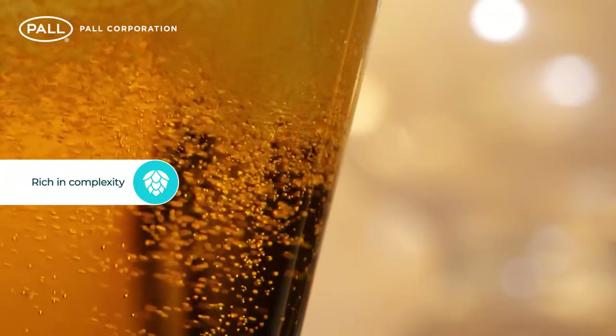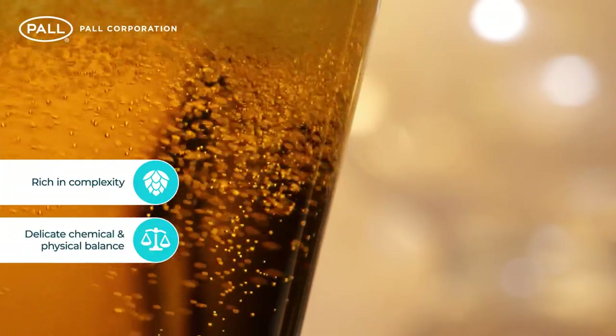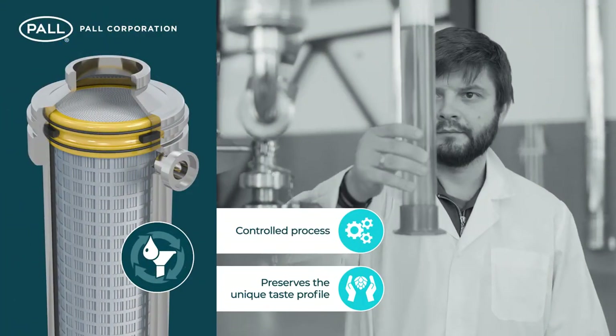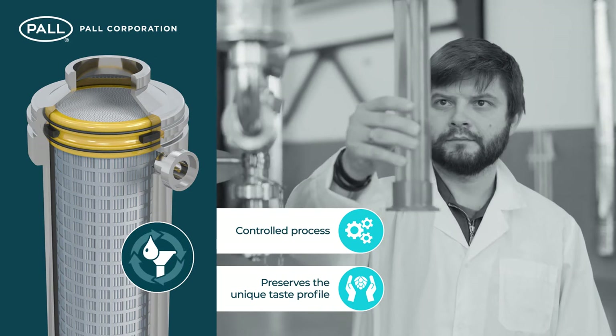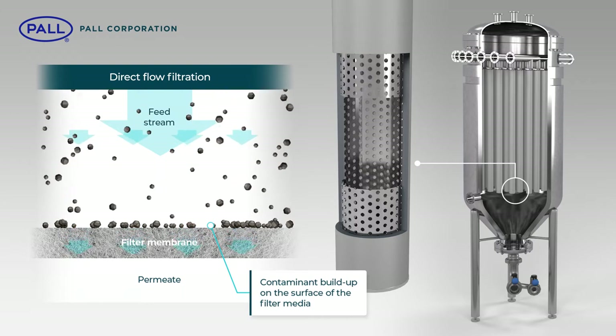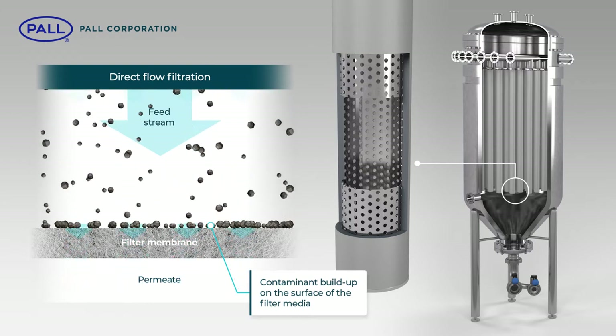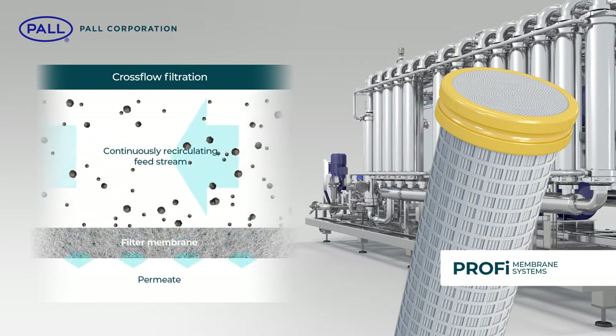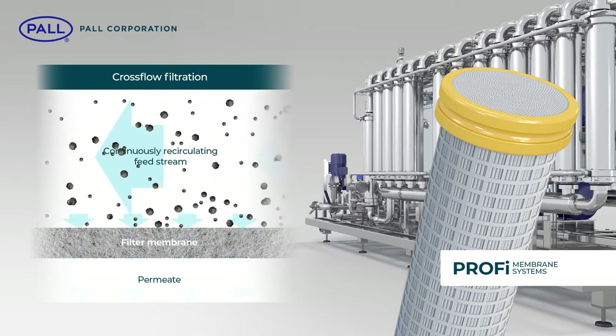Beer products are rich in complexity, with a delicate chemical and physical balance. Cross-flow filtration is a well-controlled process that preserves each product's unique taste profile. Unlike direct flow filtration, where a fluid is driven through the filter media in a direction perpendicular to the filter surface, the feed fluid in cross-flow processes is continuously recirculated tangentially to the filter membrane.